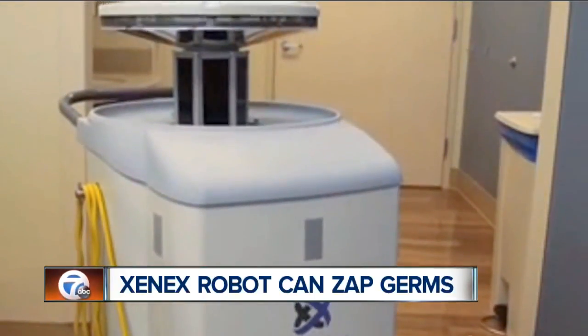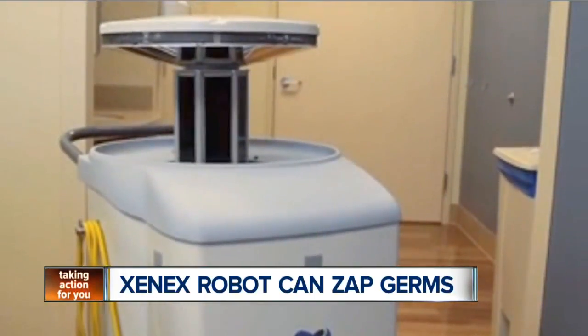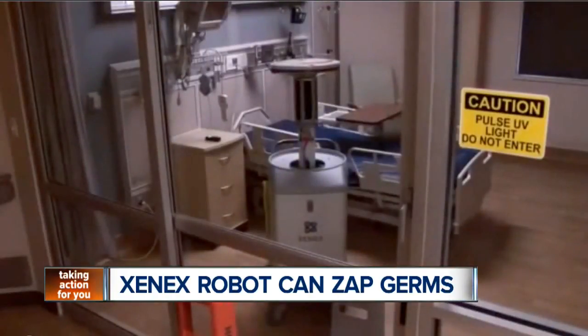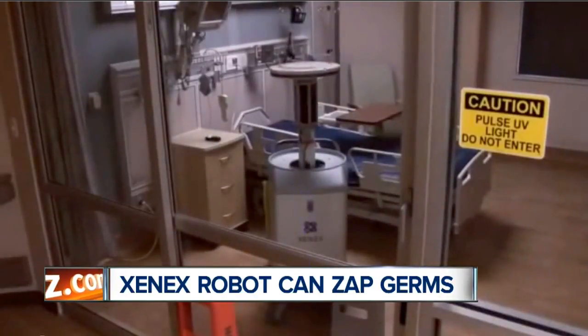The machine pulses UV-C light, which breaks up the DNA of harmful bacteria and viruses, eliminating the chance of reinfection. Xenex can clean a room in as little as five minutes, making it an effective way to disinfect an area after a patient is discharged.